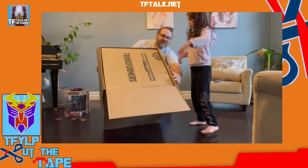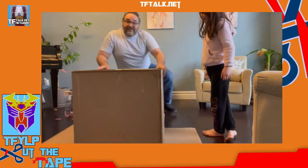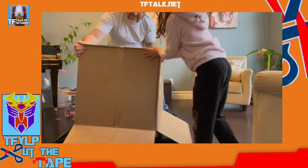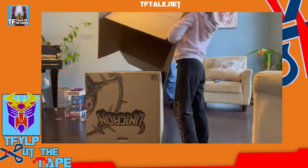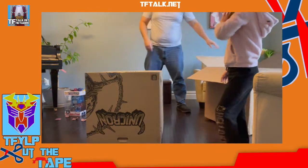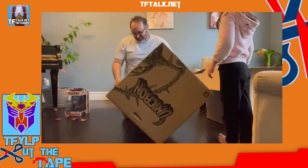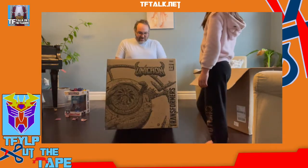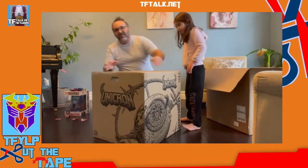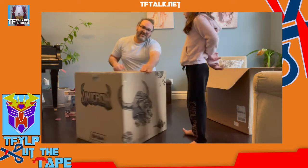We're going to turn it around. And there it is. Of course, we're going to save this box — we're not going to throw any of the boxes out. But here's the box. Transformers Unicron. I'll show you all the sides — it says Unicron on the side, it's got his head on the back, Unicron on the other side, and it's got Cybertron right over here.